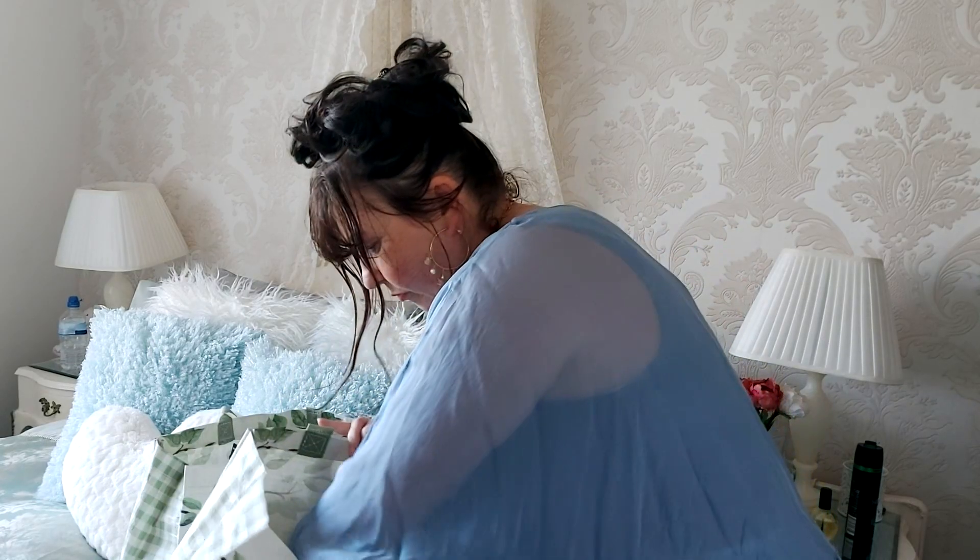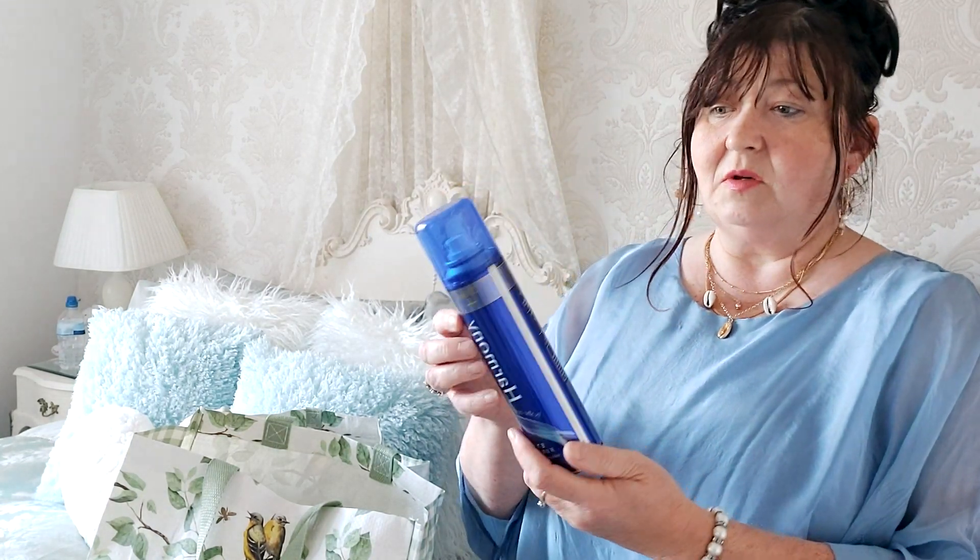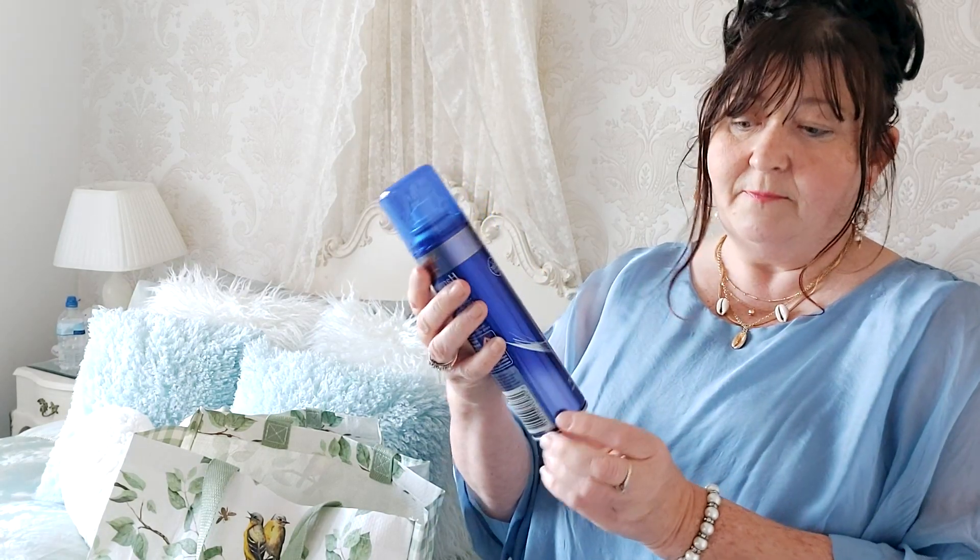Next up I got this extra firm hold hairspray by Harmony — it says 24-hour hold. It's 225ml, because there's 25ml free, and it was a pound.